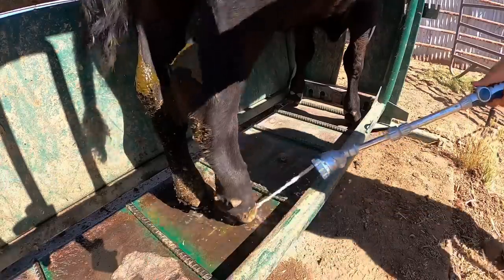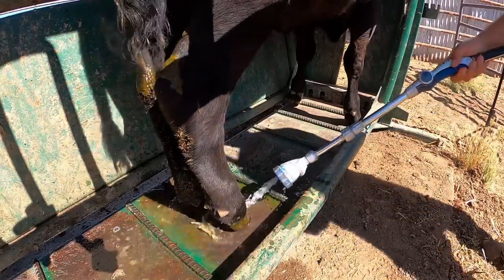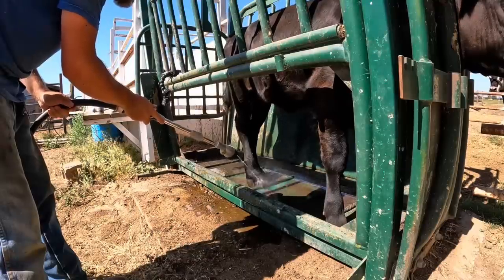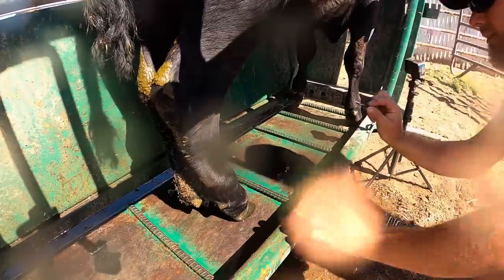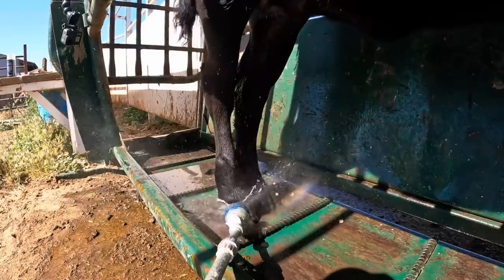Her foot is pretty dirty, so the first thing we're going to do is hose it down and try to get all the mud and manure out from between her toes. It's important to get that foot clean because we are putting the topical on there, and if there's a bunch of mud and manure packed between her toes then that medicine is not going to be able to do its job. It is a little bit painful for them when you spray it out like that, but you have to do it — you need the medicine to work.